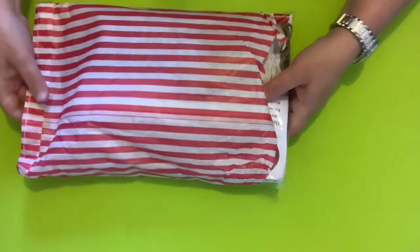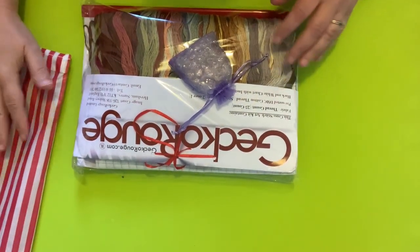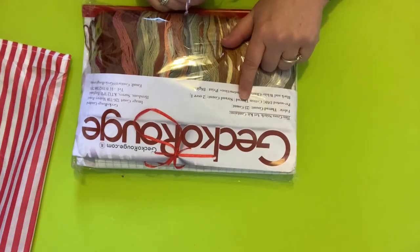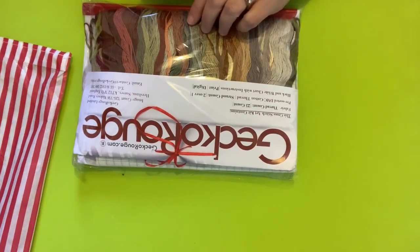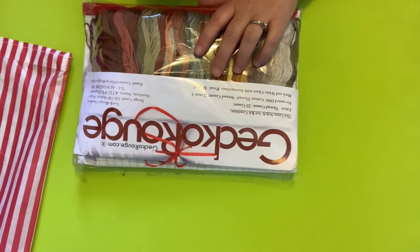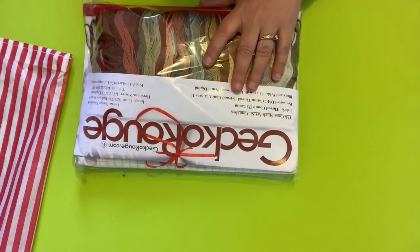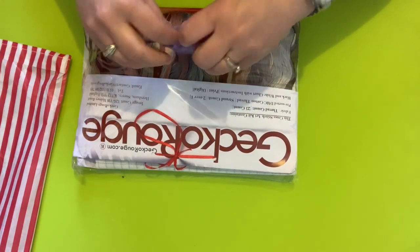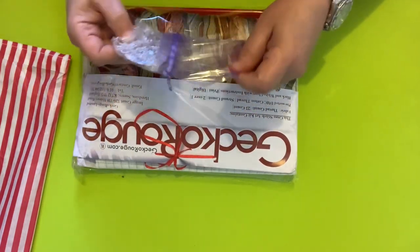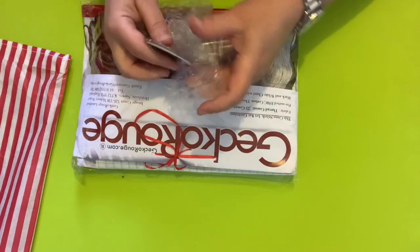Emptying it out — oh, look at that! Gecko Rouge. I ordered a 25 count. It's got DMC floss. They send you enough for two over one. From what I understand from watching videos, the two over one is if you're going to do tent stitch using two strands of floss. I'm not a tent stitcher, so I'm going to be doing one over one full cross on the 25 count. Let's open this package first. They also have needle minders and I asked for a needle minder.